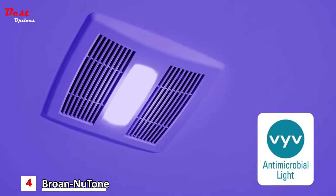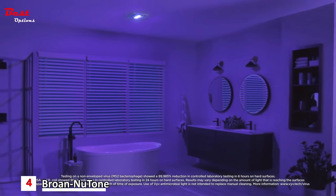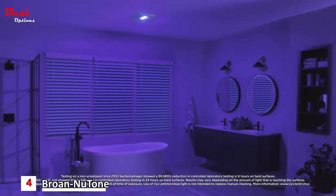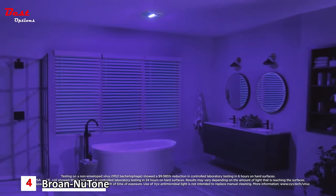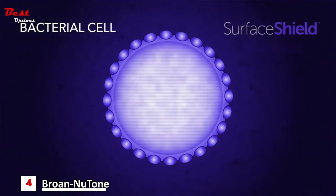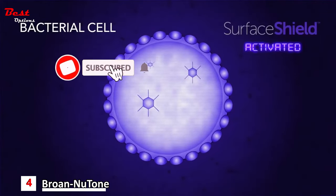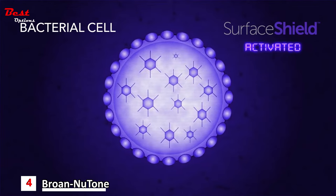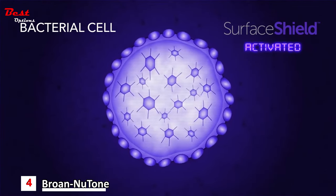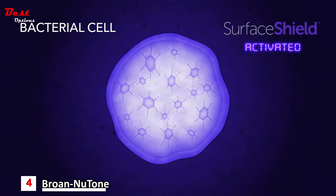Brone's new Surface Shield LED Light with Vive Antimicrobial Light helps protect your family's bathrooms by killing viruses and preventing bacteria, mold, and fungi from growing in your bathroom. Vive Light shines on the bacterial cell and activates an excess of reactive oxygen species within the cell. The buildup of these molecules is toxic, which causes cellular damage and the death of the cell, rendering it harmless.